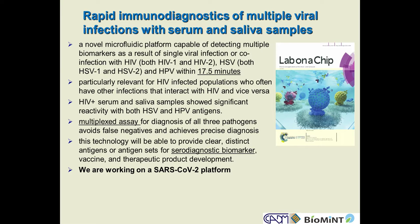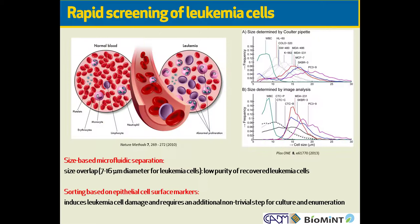This is a platform that does something typically taking three to four hours in the lab down to less than 20 minutes. We can compare HIV-positive serum and saliva samples and see significant reactivity with both HSV and HPV, showing why they can be difficult to diagnose simultaneously. We need a multiplexed assay like the one we've developed here, and we're developing serodiagnostic markers for rapid field diagnosis. We are also working on converting this platform to fight the current SARS-CoV-2.